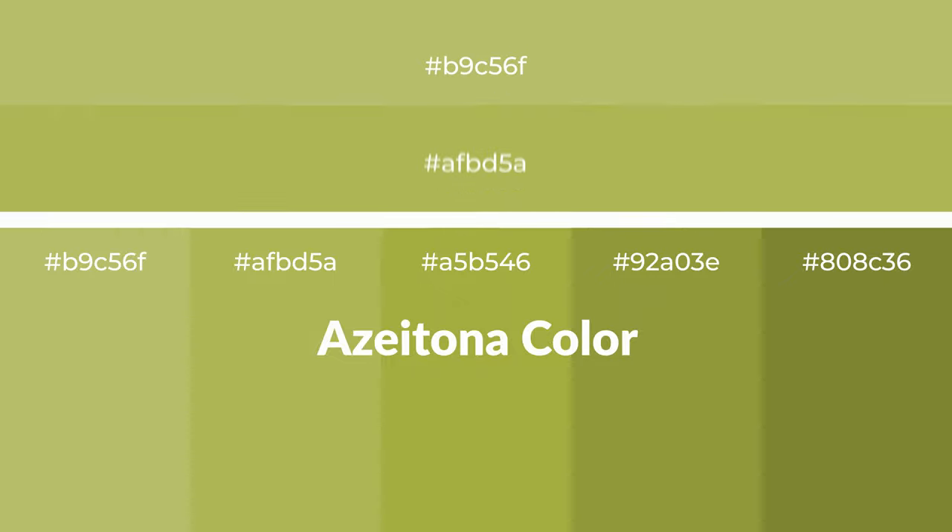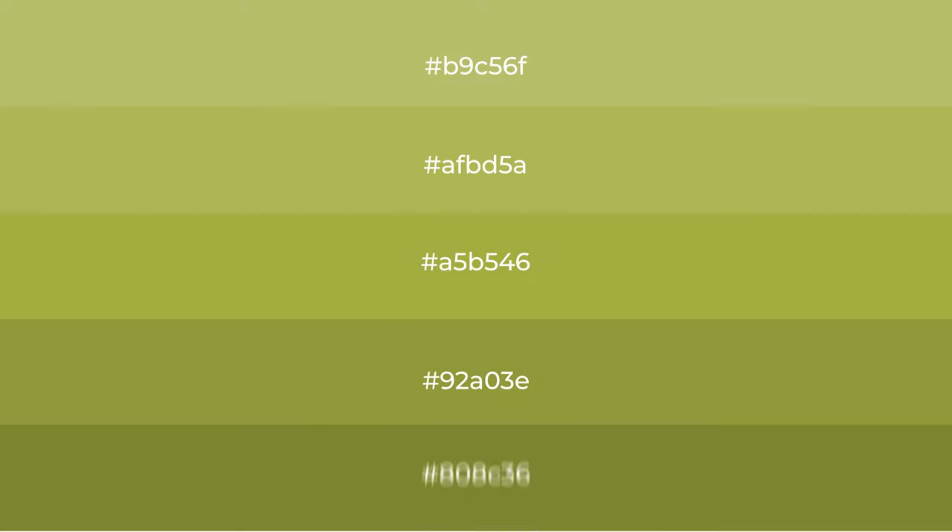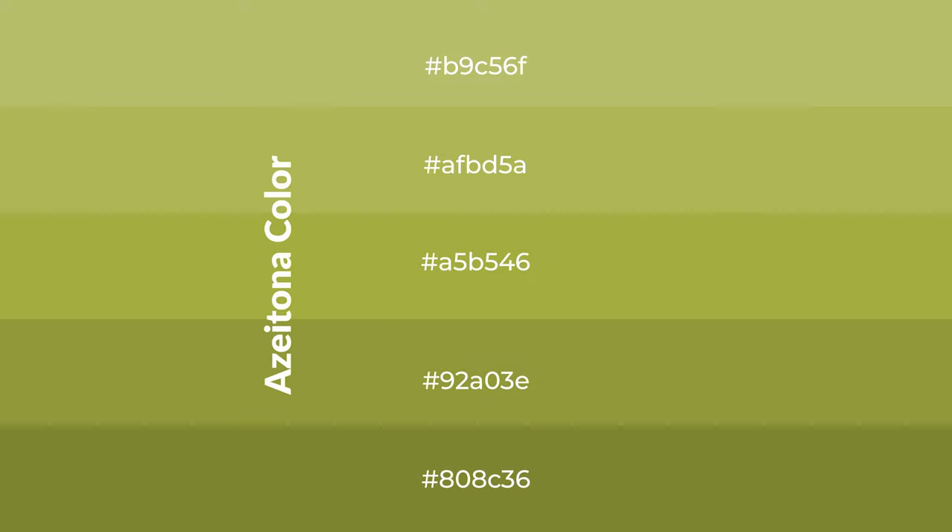Warm shades of azitona color with green hue for your next project. To generate tints of a color, we add white to the color. Tints create light and exquisite emotions. To generate shades of a color, we add black to the color. Shades are used in patterns, 3D effects, and layers, creating depth and drama.